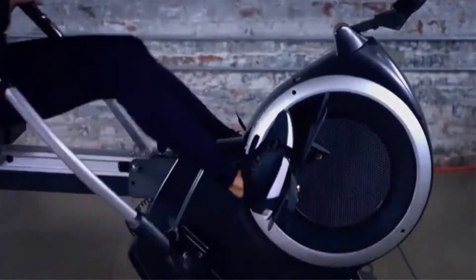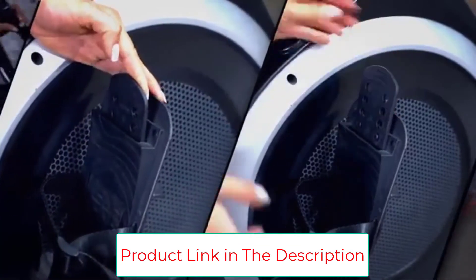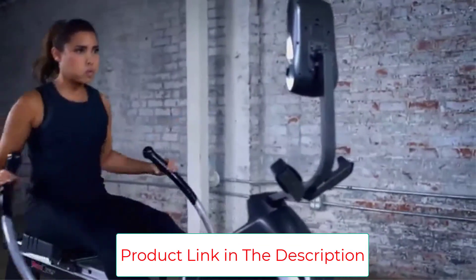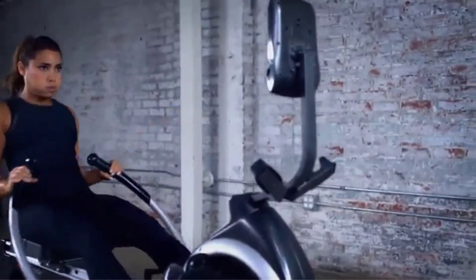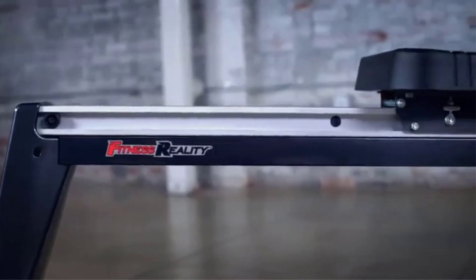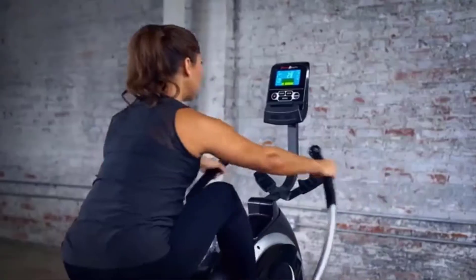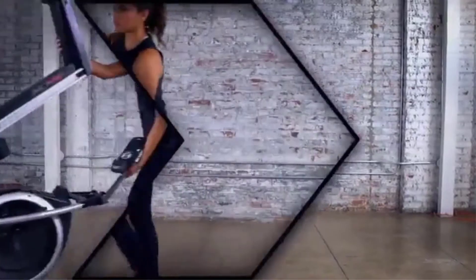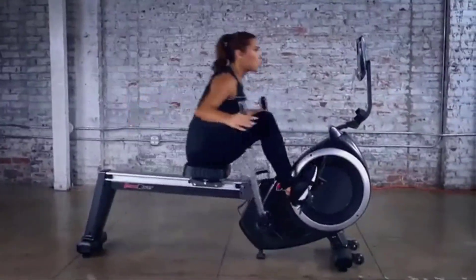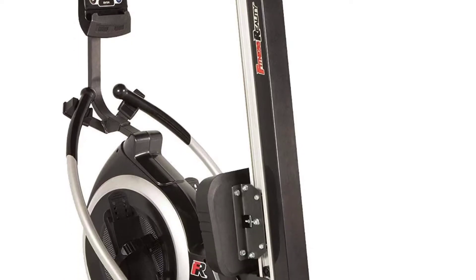An additional perk of this model is the 10 preset workout programs and five customized programs available to users. The chain-driven dual transmission mechanism gives you the right amount of strength for an intense workout, and the dual independent handles give you a full range of motion with a comfortable grip. A sizable contoured seat provides extra comfort so you can set new endurance records for yourself.